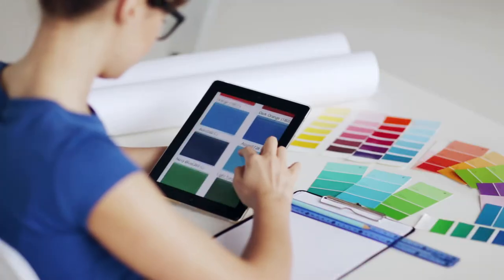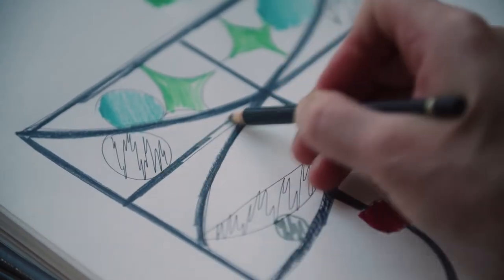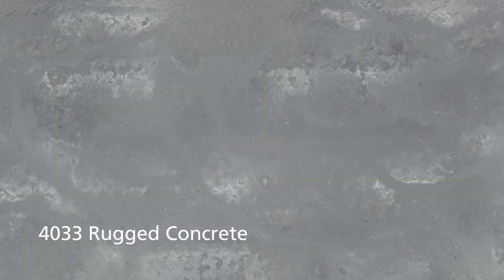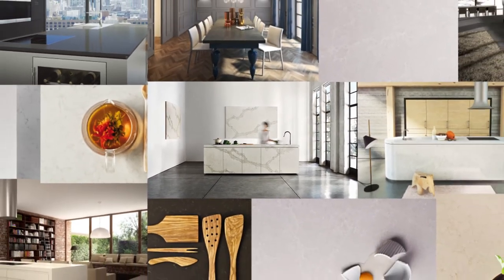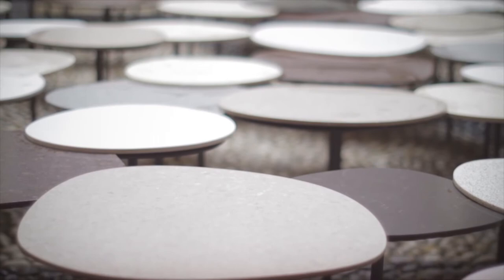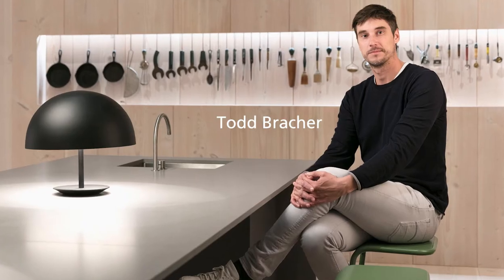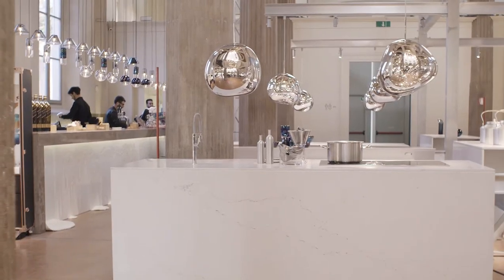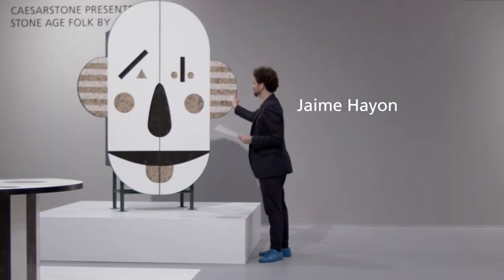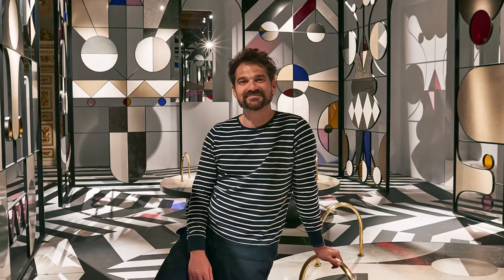Caesarstone's expert team of world-class designers experiment with bold new colors and textures to deliver innovative surfaces that match the varied tastes of a diverse range of customers. Caesarstone boasts over 100 designs, many of which are manufactured with proprietary technologies. The surface's versatility and beauty have inspired world-renowned cutting-edge designers and architects to select Caesarstone materials for their conceptual installations, prestigious projects and design shows.